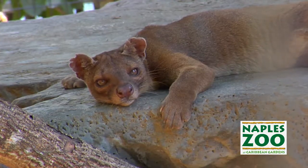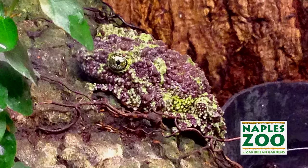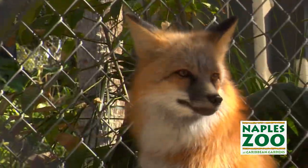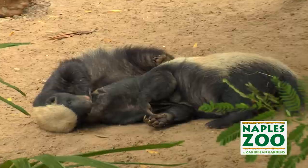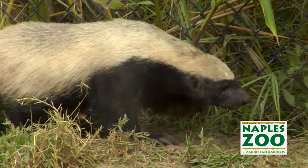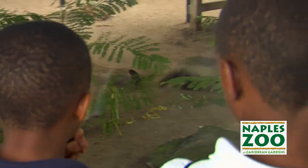Creatures like the Malagasy Fusa, or the Tonkin Bug-Eyed Frogs, or ones that people have heard of but sometimes have never seen, like the African Honey Badger. We're one of only four zoos in the country that have the Honey Badgers, and they are an exciting and fierce animal to get to see up close right at a glass window.